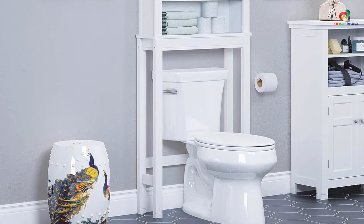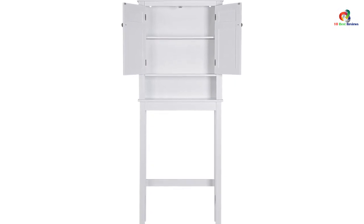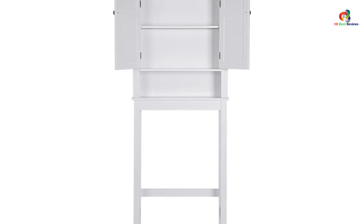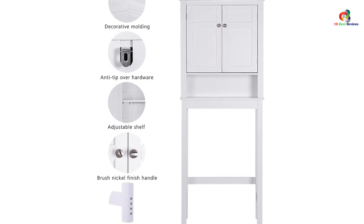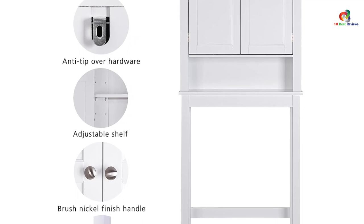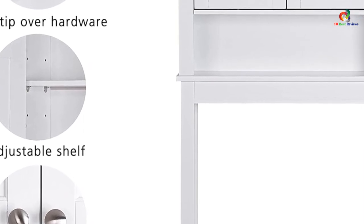The Spirit over the toilet storage cabinet is a reliable and stylish choice for organizing your bathroom. It offers a good amount of storage space while maintaining a classic and elegant design. The cabinet is easy to assemble and comes with an anti-tip device for added stability. However, the small size may not accommodate larger items, and the instructions might require careful attention. Overall, it is a functional and space-saving storage solution for any bathroom.